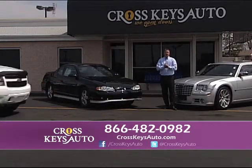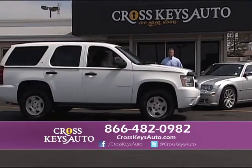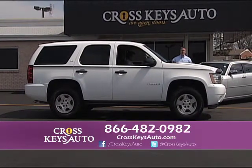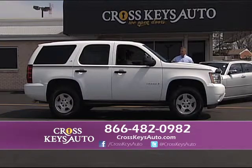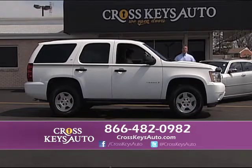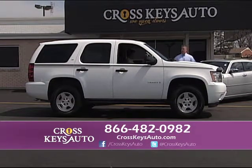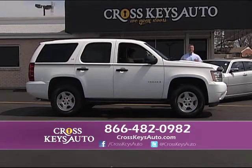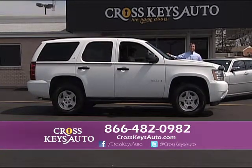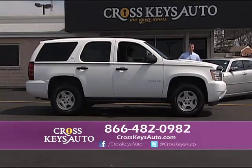We have a lot of full-size SUVs. Here's another new arrival — it's a 2008 Chevy Tahoe LS package, a really nice truck. It has a stripe package, alloys, and brand new tires. When we get all these vehicles in, we service them, inspect them, change the oil, and professionally detail them — by the time they get to the lot, they're ready to go. This is a really nice truck — you can get into it for $330 a month.